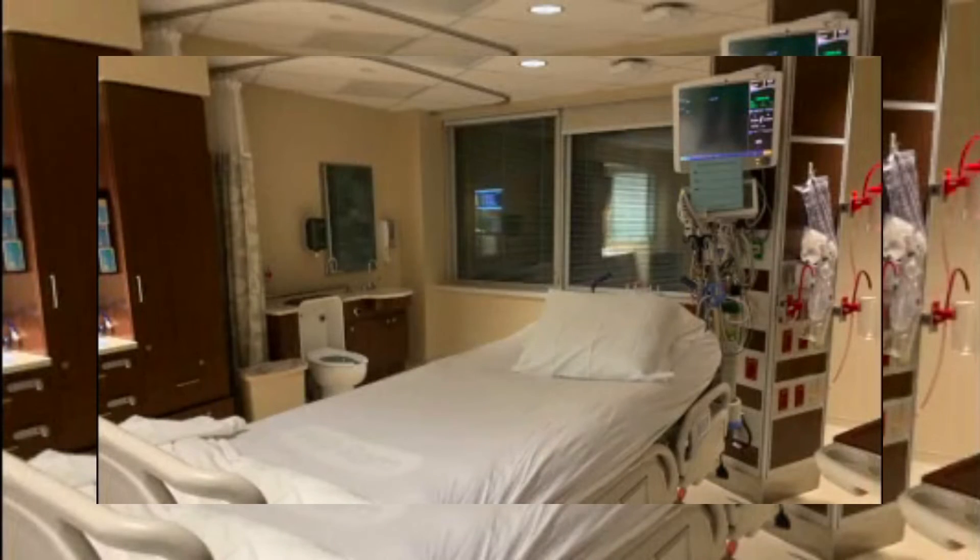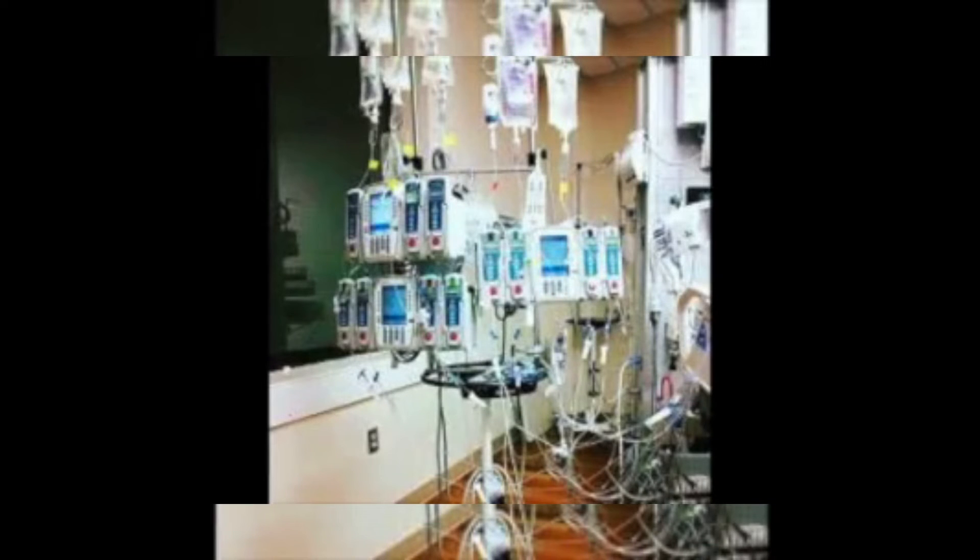This is our supply room. This is where all our supplies we need for the day. And sometimes this is what my IV poles can look like.